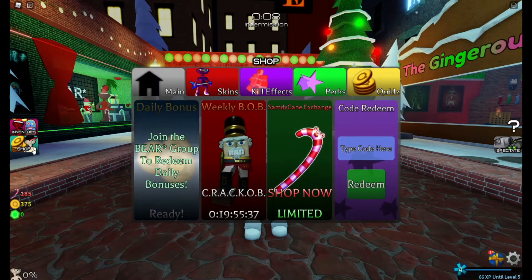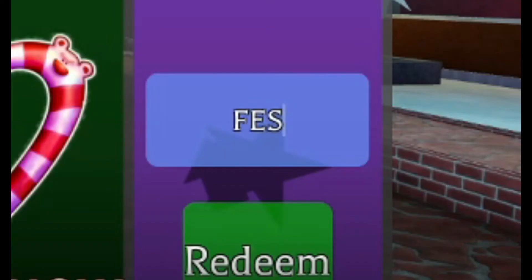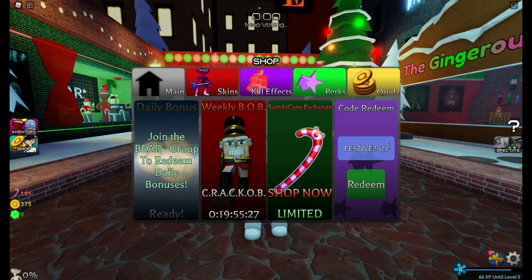So what you want to do is you want to open up the shop and there's a code REDEEM. Now what you want to do is you want to insert the code FESTIVE2021. So it has to be all caps, just like that. And then when you redeem it, code redeems.